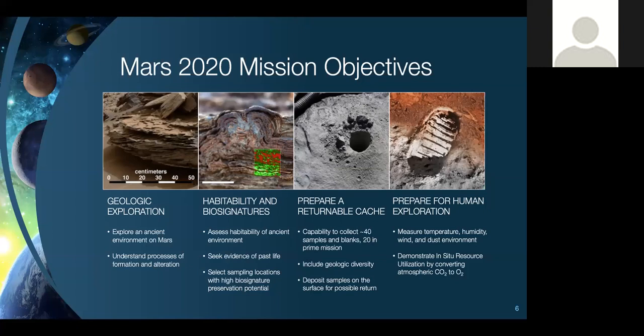Our final objective for this mission is to prepare for humans eventually exploring Mars. We have two instruments on board that will help with that: a weather package, and a technology demonstration to extract oxygen out of Mars's atmosphere — what we call in situ resource utilization or ISRU. I'll talk about each of those instruments briefly.